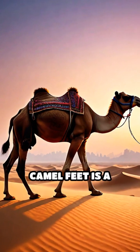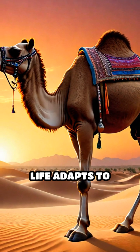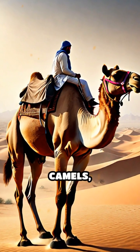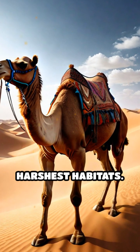Overall, the anatomy of camel feet is a fascinating example of evolution, showcasing how life adapts to extreme conditions. These remarkable adaptations not only protect camels, but also enable them to thrive in one of the planet's harshest habitats.